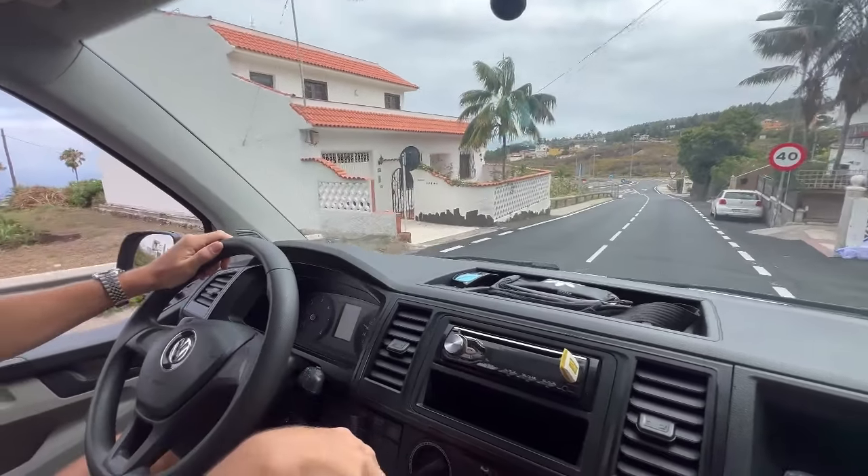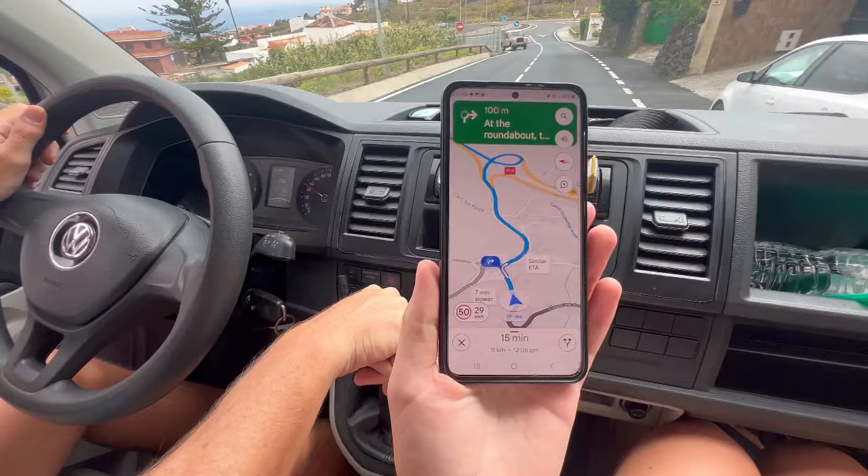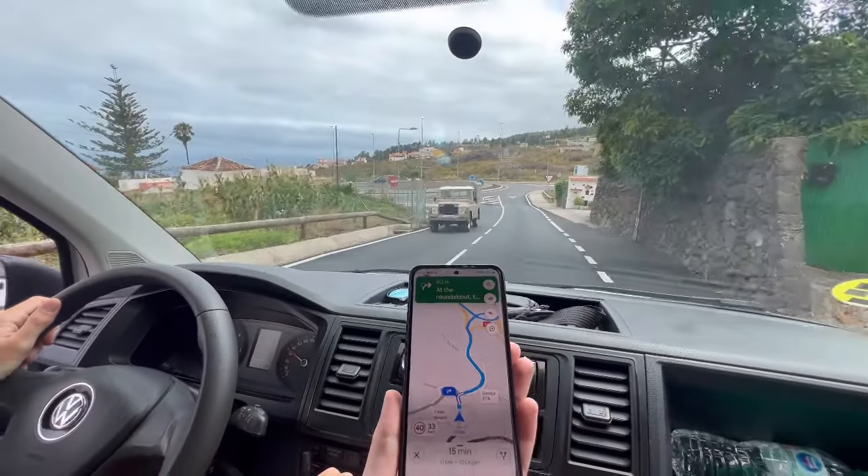Where have we gone? Good question. No poo — there's nowhere to poo here. Whoa! And we're off! Where have we gone? First exit, yeah?